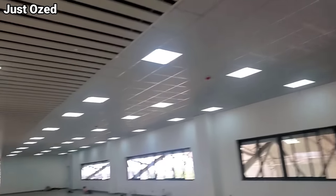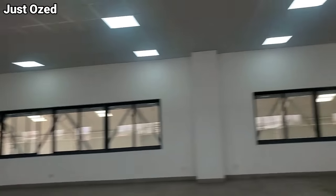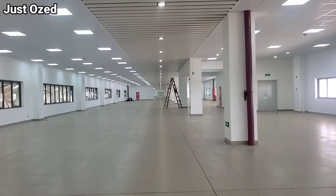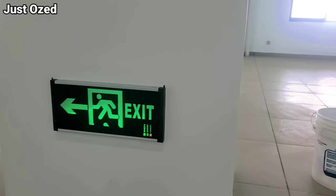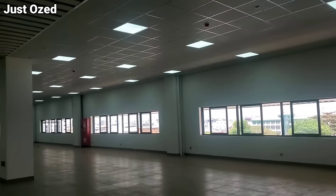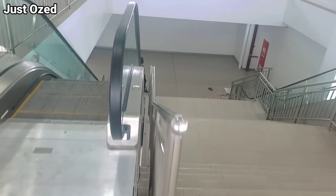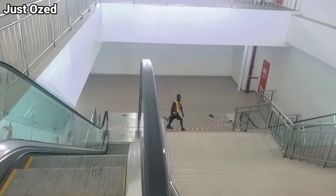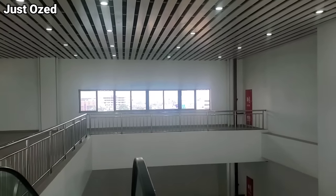This is how spacious this hall is. Another sweet thing about the station is that they have strategically positioned directions to the exit and entrance, which is very sweet. Look at these pillars. There are a lot of features I couldn't cover in this video, but when they start commercial operation I will come back again and make another video. Don't forget to subscribe, guys.